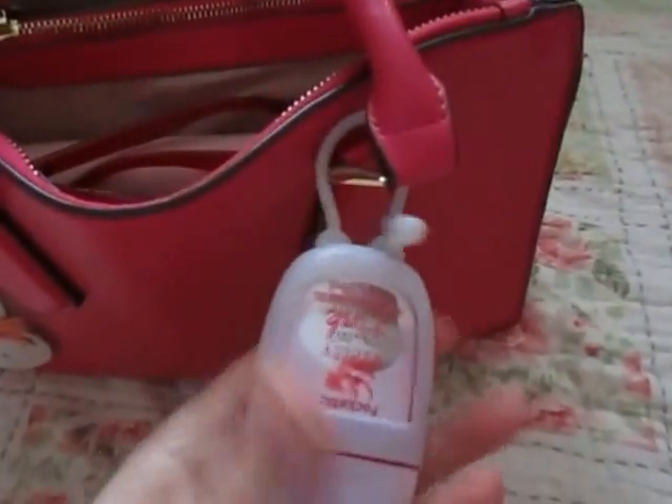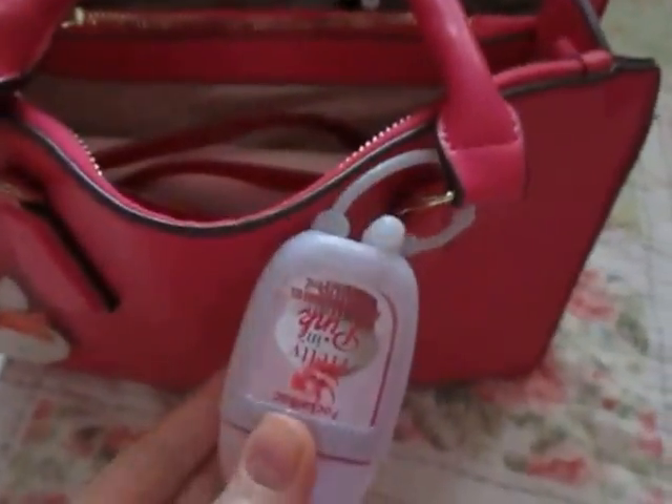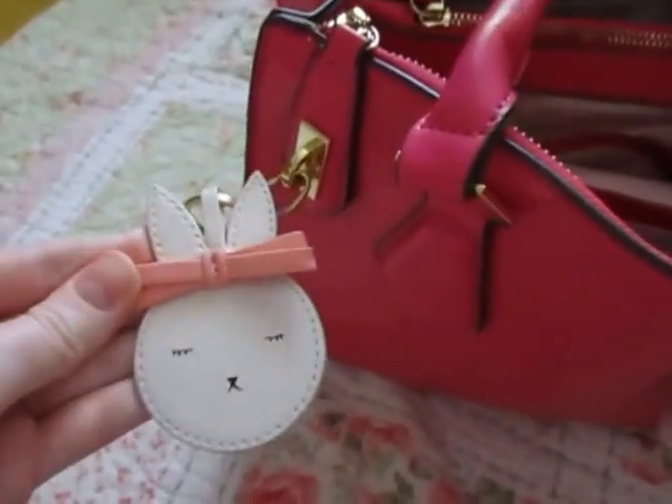I just have a hand sanitizer here — Pretty in Pink from Bath and Body Works. And this keychain is from H&M.